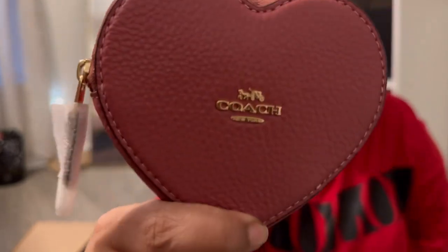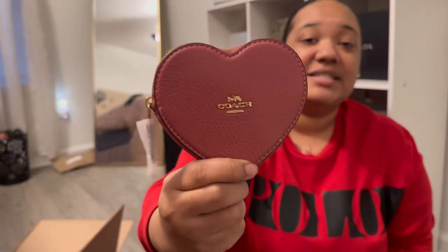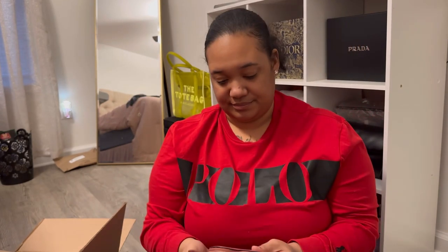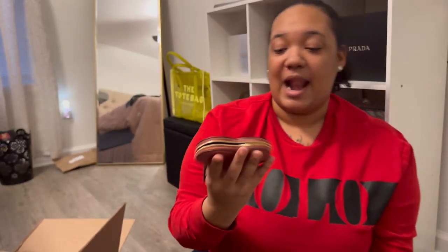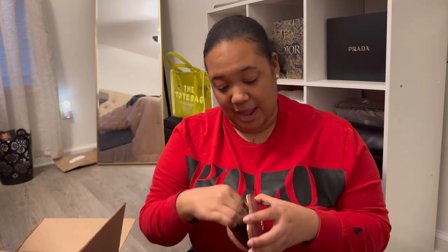This is what it looks like, you guys. Oh my gosh, and this is in the color rouge. It has the pebbled leather pull tab. Y'all, this is nice. I've been saying I wanted a coin case for so long and I'm so happy I finally got one — this was on my wish list. I was going to get the one from the Disney collection with the apples, but I just didn't want an apple. I wished it was a heart, and now they finally dropped the heart. I can mark that off my luxury wish list.